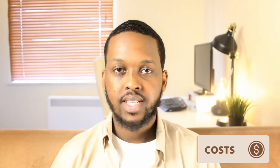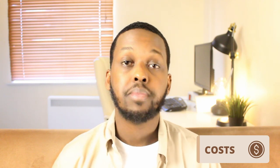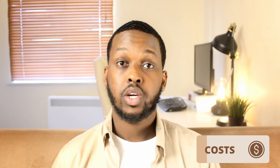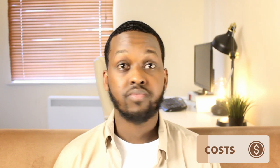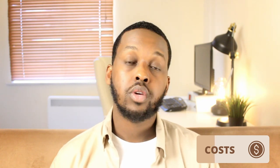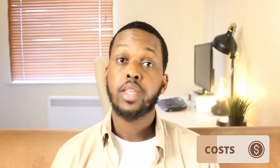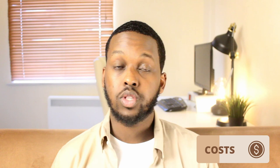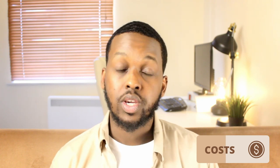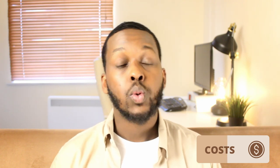One of the main things you need to consider when applying for a coding bootcamp is the costs involved. Depending on where you are, coding bootcamps can vary in costs. In Northern America, costs can be around $10,000 and even upwards to above $20,000. In the UK, they're generally much cheaper. There are also many that are free, so it's worth checking out depending on where you are. I'd recommend finding out the costs in your area to see whether you can afford it.